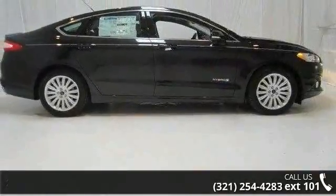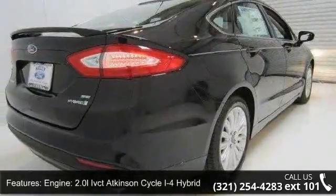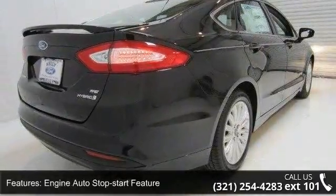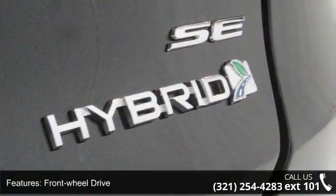Some of the top features included with this vehicle are: engine 2.0 Li-VCT Atkinson Cycle i4 Hybrid, engine auto stop-start feature, front wheel drive, and hybrid electric motor.